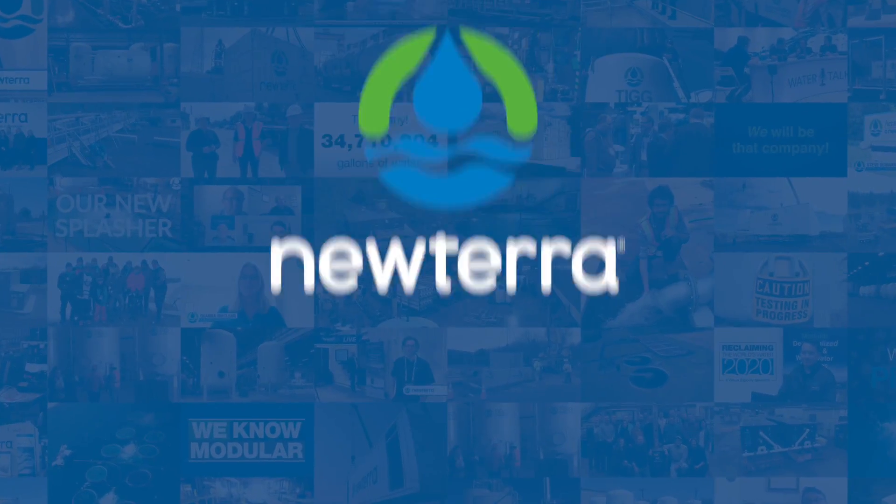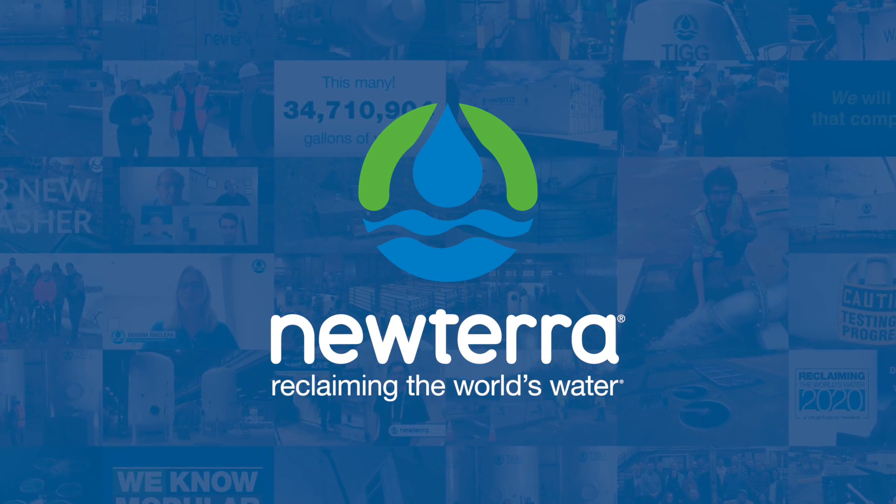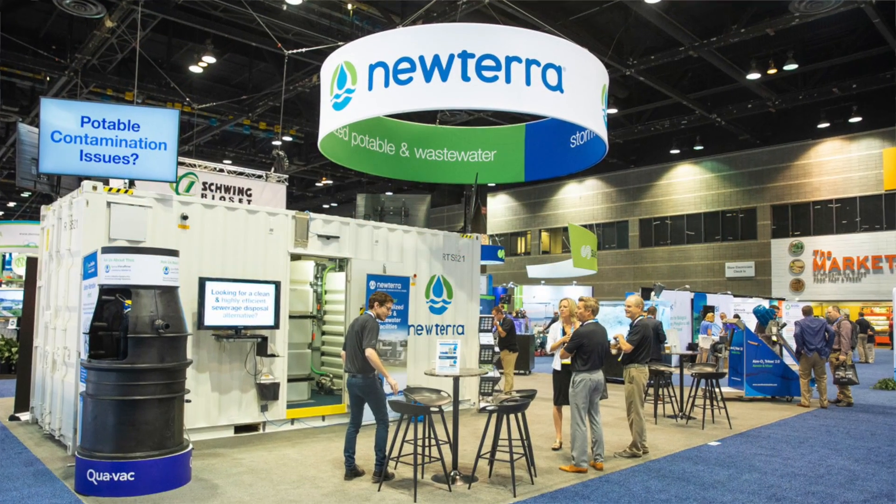Welcome to Nutera. What an exciting time it is to be such a fantastic organization that has enjoyed success year-over-year in a growing global industry, making better water for the world.